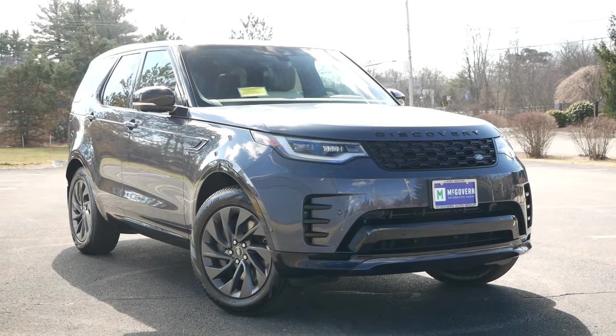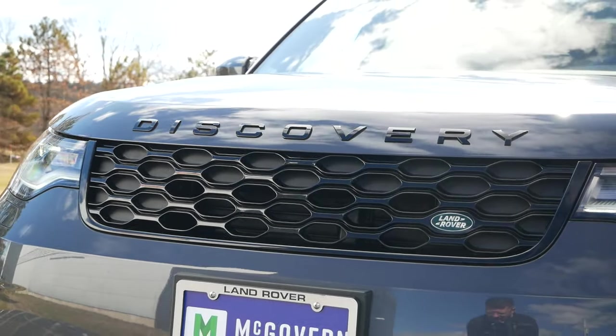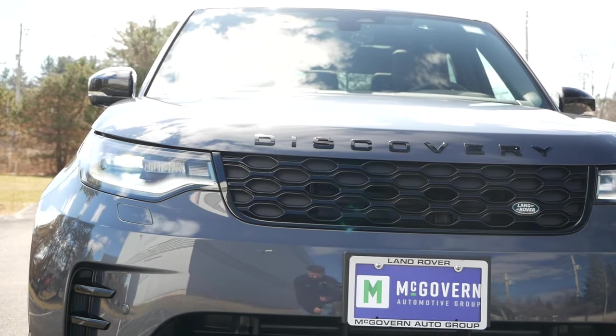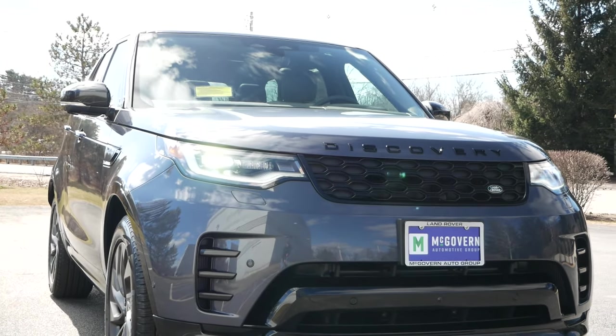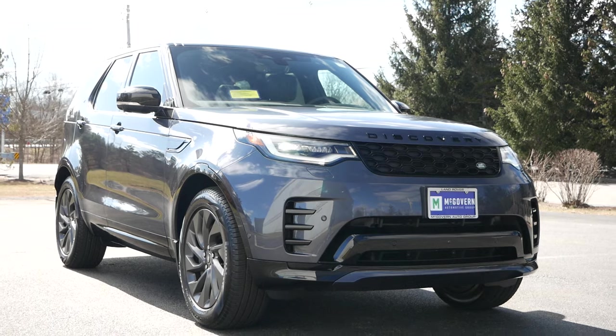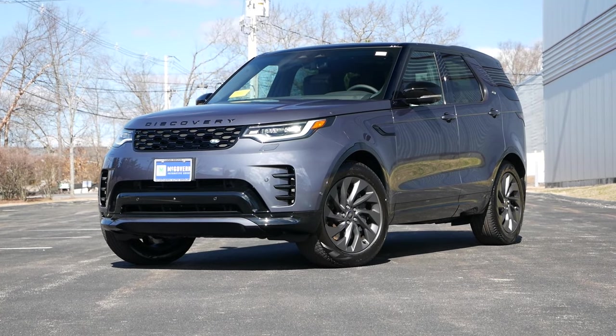While the Discovery nameplate is a separate product line from Range Rover, the rounder front fascia, sleek headlight housings, aggressive fenders, and bumper certainly show its relation to the Range Rover Sport and even the Velar. The gloss black accents with the SE trim do add a lower profile look that some shoppers may appreciate.